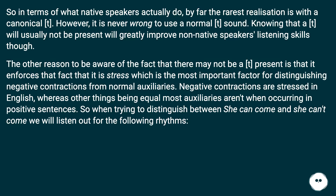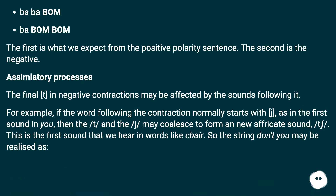The other reason to be aware that a T may not be present is that it reinforces the fact that stress is the most important factor for distinguishing negative contractions from normal auxiliaries. Negative contractions are stressed in English, whereas most auxiliaries aren't in positive sentences. So when trying to distinguish between "she can come" and "she can't come," we listen out for the different rhythms — the first is the positive polarity sentence, the second is the negative.